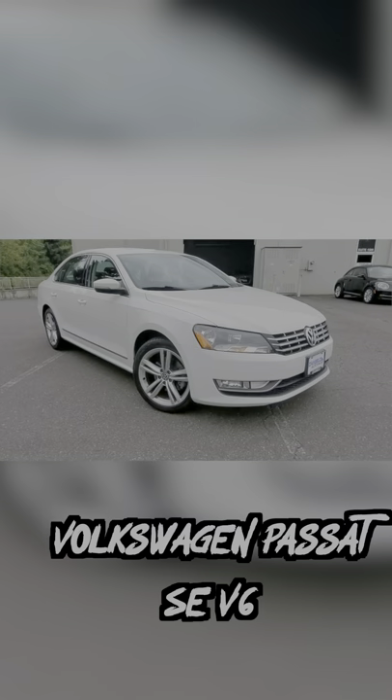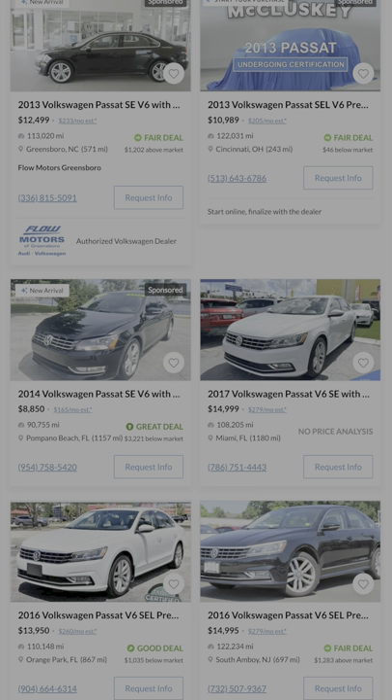And last is the Volkswagen Passat SE. For 15K, you're getting pretty modern styling and tech and a 3.6 liter V6 with 280 horsepower, so it'll be faster than pretty much every other Passat out there.